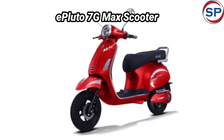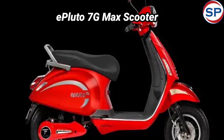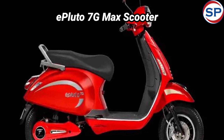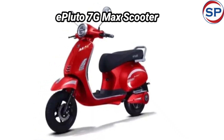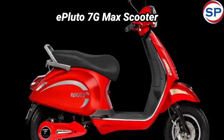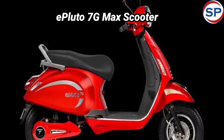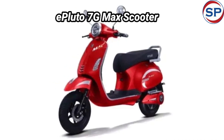To compete with Ola S1 Pro, an electric scooter with 201 km range has arrived in India. Indian startup PureEV on Thursday launched the new ePluto 7 G-Max. This electric scooter has been equipped with many advanced features like anti-theft provision and smart lock. The company claims that this scooter can be taken up to 201 km once fully charged.